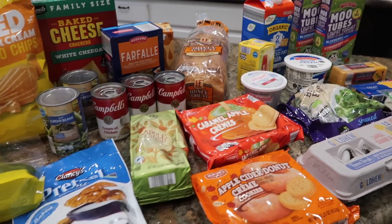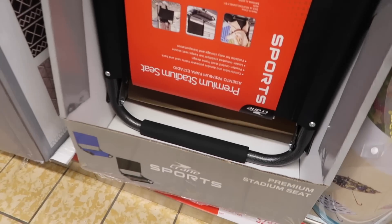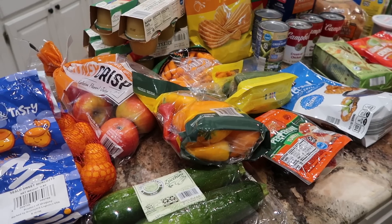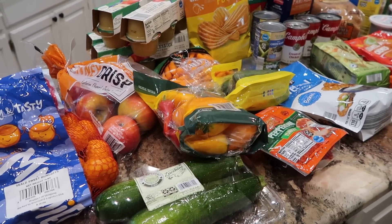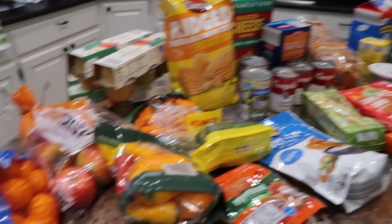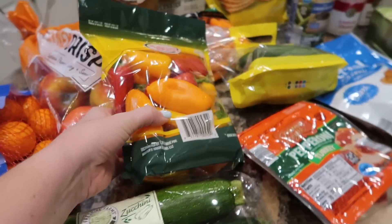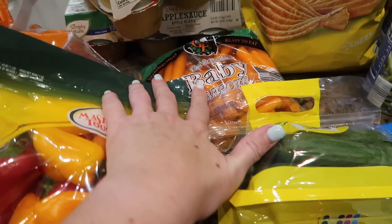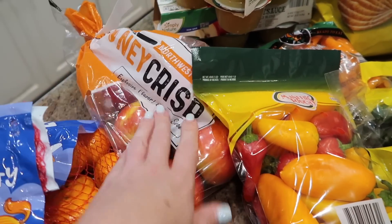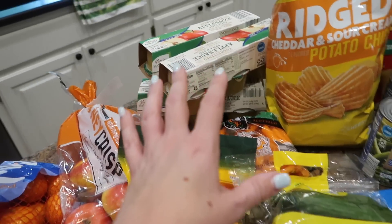I actually spent about $130 at Aldi, but $30 of that total was on a stadium seat I saw in the Aldi Aisle of Shame — the special buys. I've wanted one of those for swim meets for a while, and we actually have a swim meet this weekend. I also picked up some produce — zucchini, mini bell peppers, mini cucumbers, baby carrots — plus honey crisp apples that were on special, some mandarin oranges, and the applesauce cups.